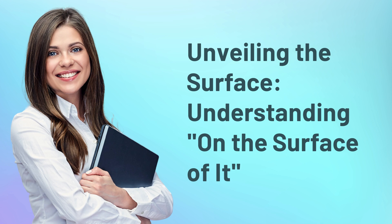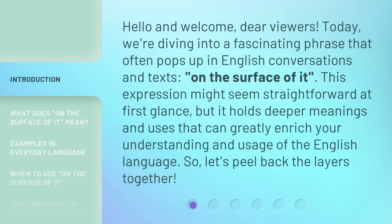Unveiling the surface — understanding on the surface of it. Hello and welcome, dear viewers. Today, we're diving into a fascinating phrase that often pops up in English conversations and texts: 'on the surface of it.' This expression might seem straightforward at first glance, but it holds deeper meanings and uses that can greatly enrich your understanding and usage of the English language. So, let's peel back the layers together.